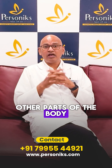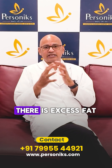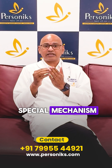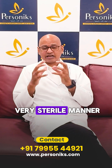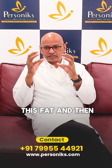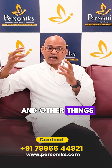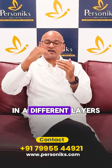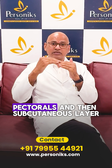Fat is harvested from areas like the thighs or waist, wherever there is excess fat. We harvest this fat using a special liposuction method. Once harvested in a very sterile manner, we purify the fat through centrifuging techniques and other processes.